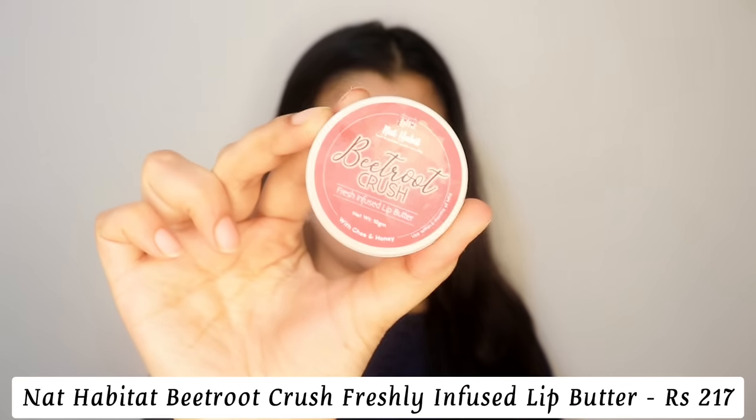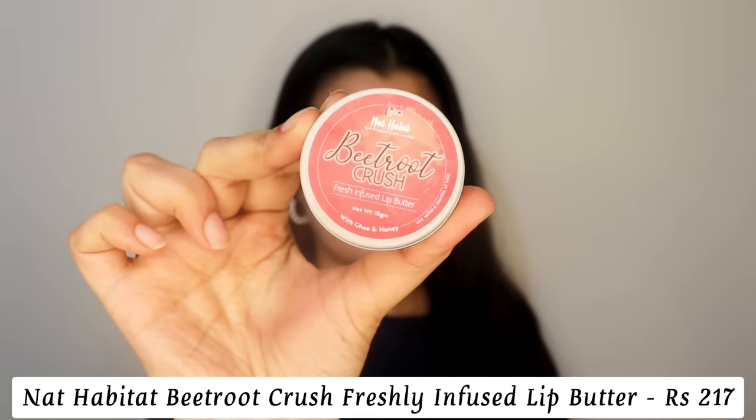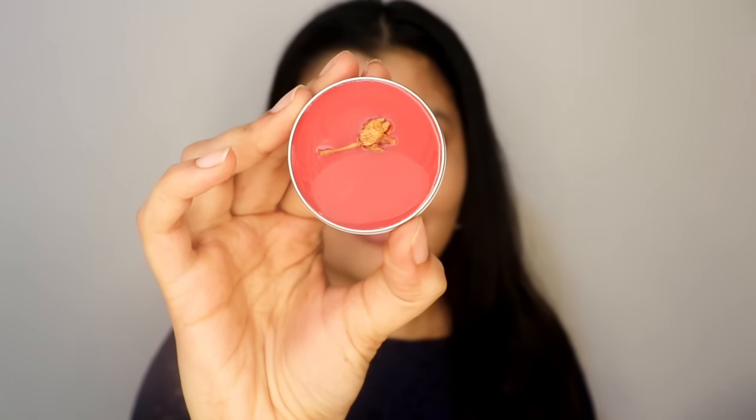The first lip butter is by Nat Habitat — their Beetroot Crush Fresh Infused Lip Butter. It's got ghee and honey in there, and it also has jasmine flower infused into it. The tint you see is derived from beetroot. So if you're looking for a more natural lip butter, this is the one to go for — it's like the most natural form of lip butter you can get in the market. The only downside is you need to finish it within six months, but if you use lip balms and lip butters a lot, you'll finish it in two or three months easily.